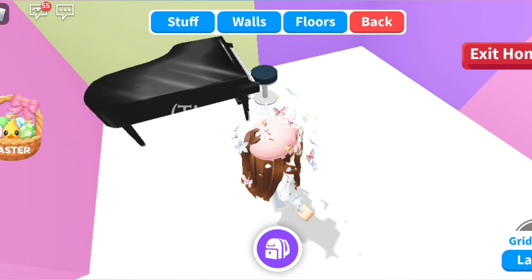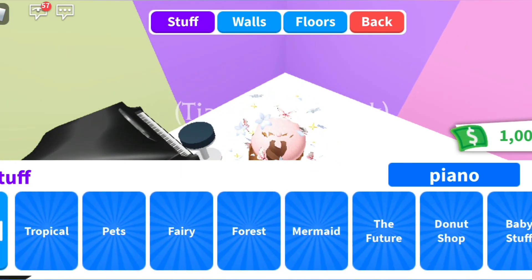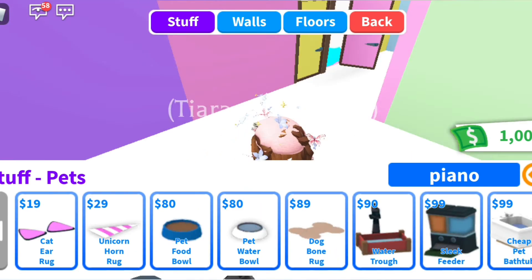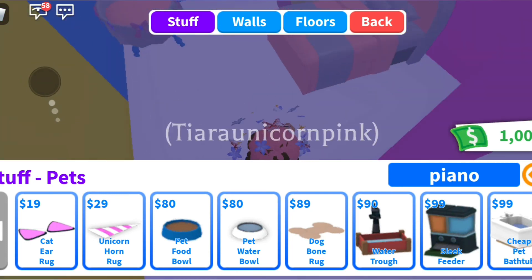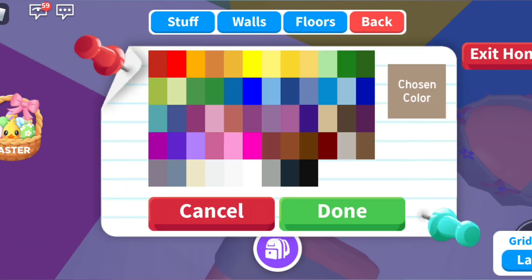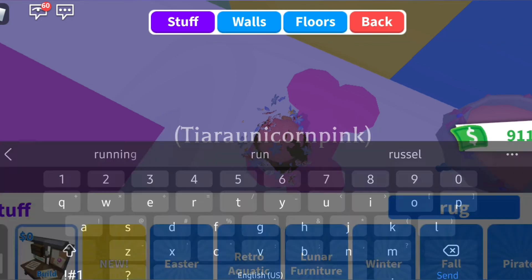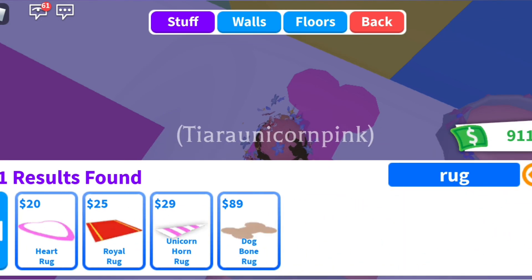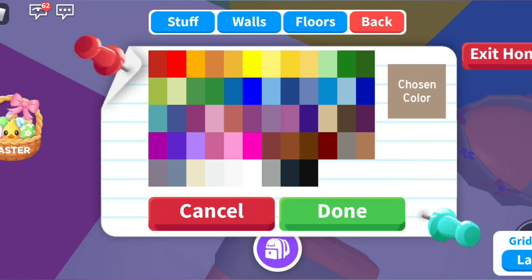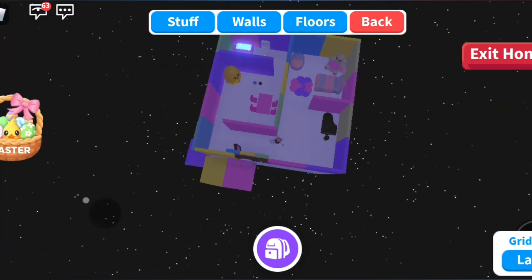Let's go and put the pet stuff. Let's put a rug here in the bedroom, and another rug, and the dog bone one. There you go! This is the end of the video, bye!